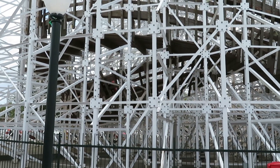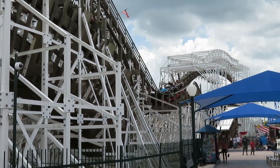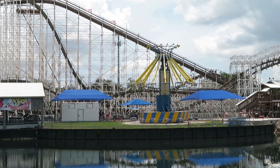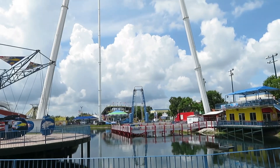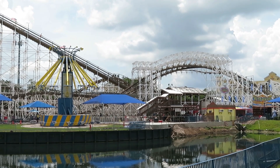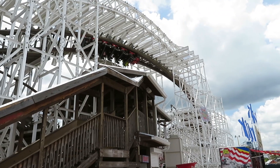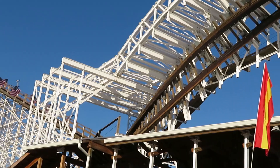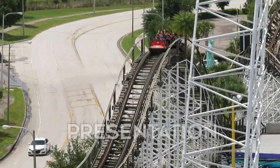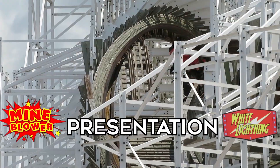Mind Blower isn't quite as sprawling, pretty much confined to one small footprint, so it doesn't really tour the park like White Lightning. The one thing that Mind Blower has in its favor is the water in the middle of the park. The lake is set right under the sky coaster, and Mind Blower looks amazing when you look across from the other side of the water. The inversion is also perfectly placed right over the station, right there in plain sight for people to marvel at, or for kids to get freaked out over. For presentation, it's close, but I'm going to have to go with Mind Blower.